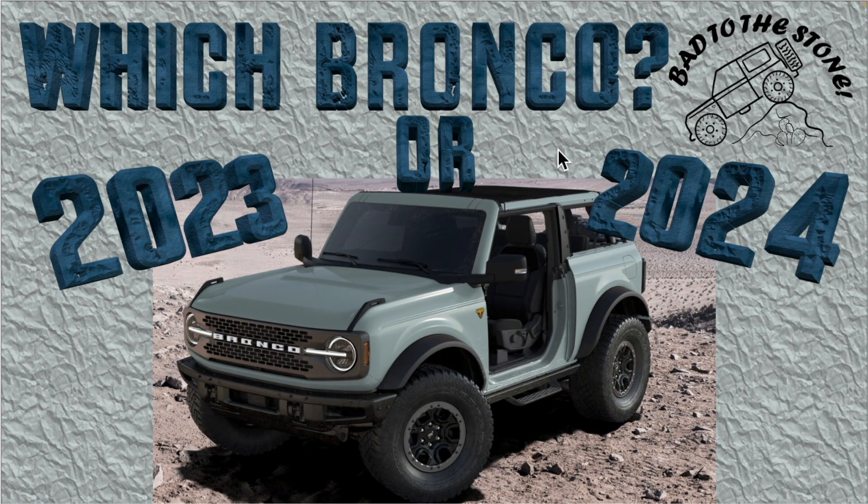Welcome back to the Bad to the Stone channel as we continue on with this Badlands journey. Hot topic right now is the new pricing and features for the 2024 Bronco lineup. Do we need to go ahead and get a 2024? Let's try to figure this out and compare the 2023 and 2024.